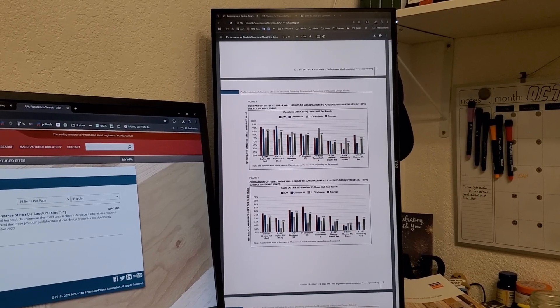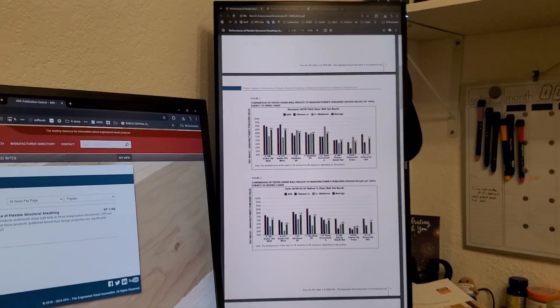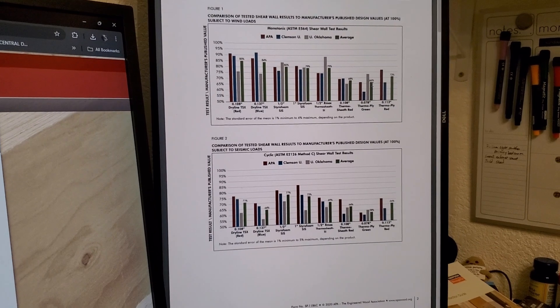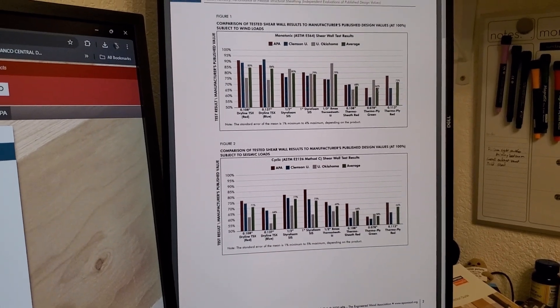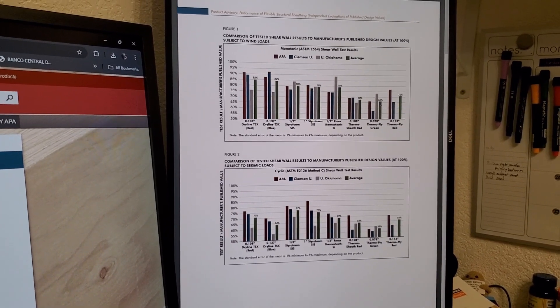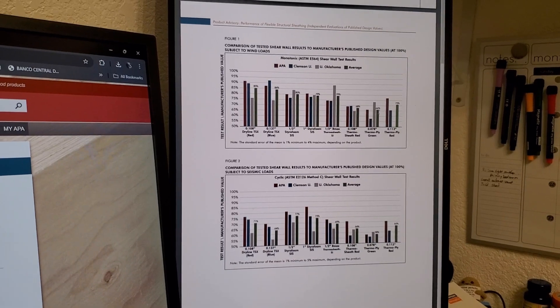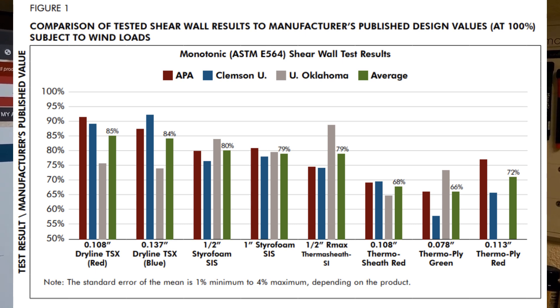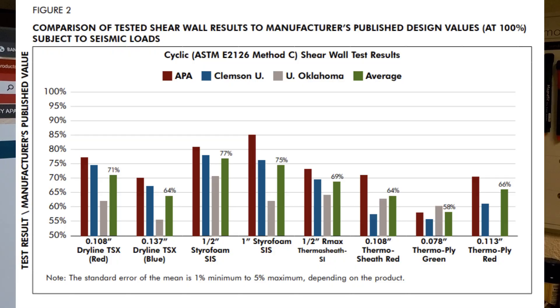You're looking at this huge factor — independent studies saying that this stuff is actually not just a little bit less than the minimum standard, but considerably more so, meeting only an average of 66% of that minimum standard. Even the red Thermoply: only 72%, and that's the thicker stuff. The Dryline TSX: 84%, 85% — still significantly less. And that's for wind. For seismic, you're looking at 58%, 64%. It's unbelievable.